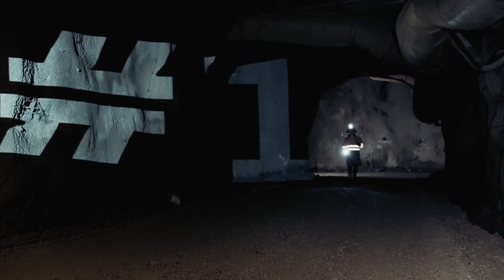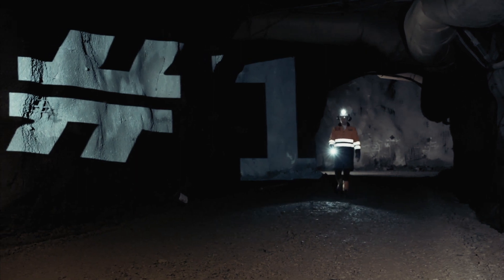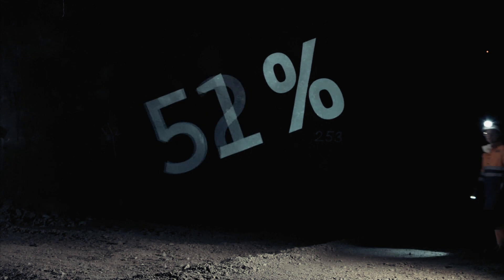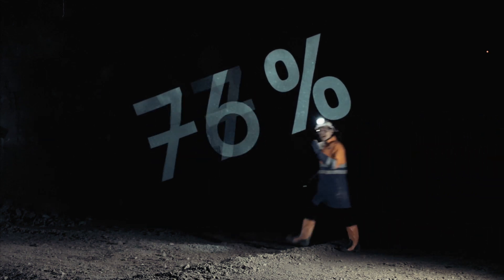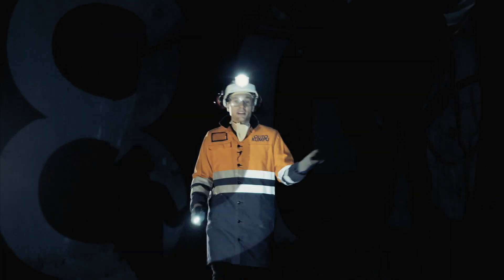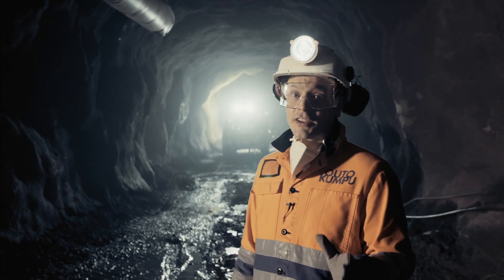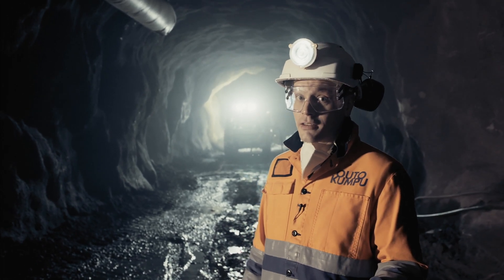Finland is the number one place for mining. A strong statement, but where's the proof? Well, it's simple. Around 80% of all technology in underground mines around the world already comes from Finland and its neighbour Sweden. So it's safe to say that Finland has quite a bit of experience in the mining industry.